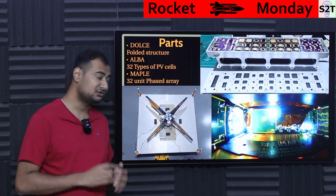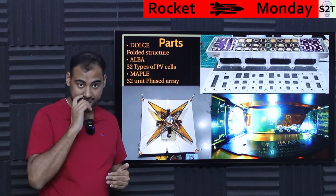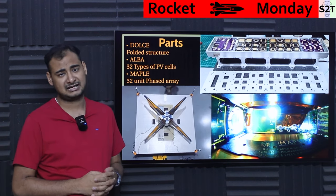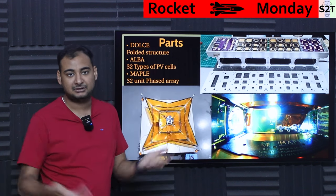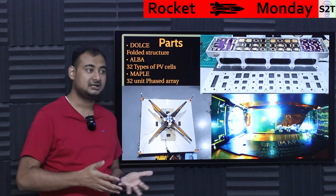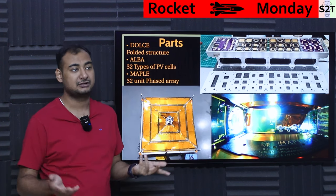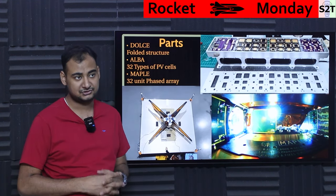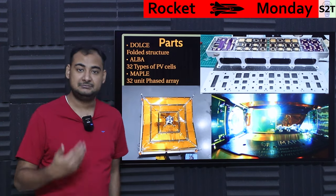How would you know which cells are best? You take a sample of each. So 32 samples were put into the system to give long-term data on how they handle thermal cycling — hot when in sunlight, cold when in shadow — and the radiation environment of space. The goal is to figure out which has the best price-to-performance ratio.